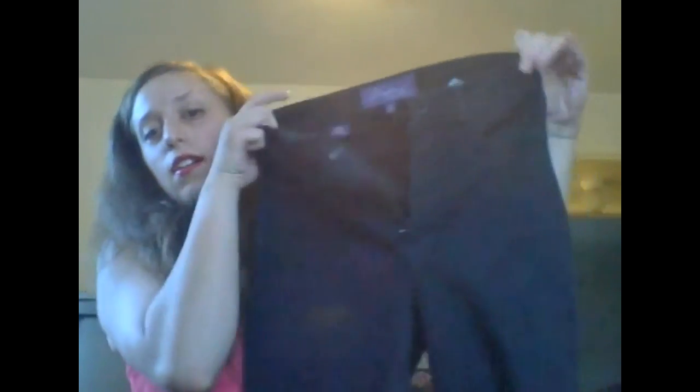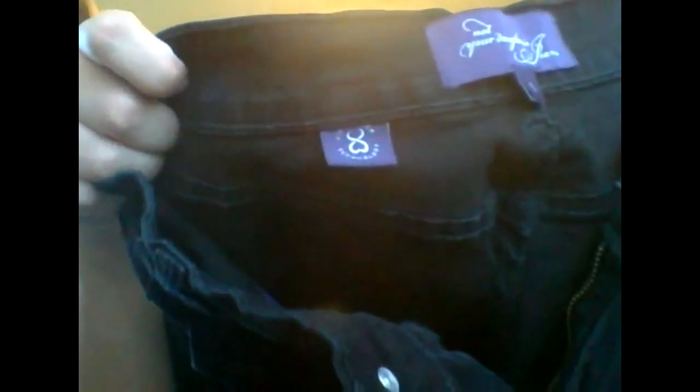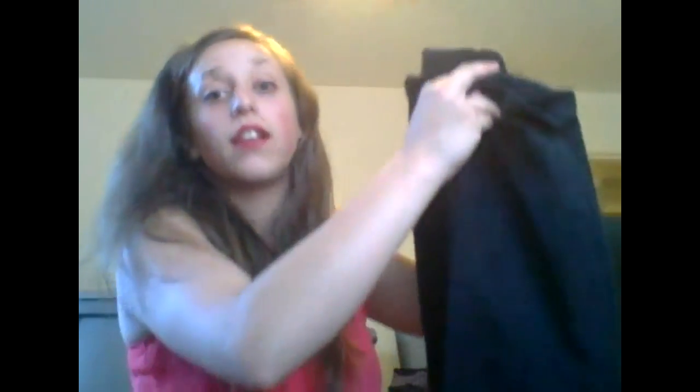The next piece is also a pair of pants — Not Your Daughter's Jeans. They are black and have that lift tuck technology. They're a straight leg but a little more fitted at the bottom — not a boot cut. These are size six and they did fit me true to size, so they feel like a genuine size six.